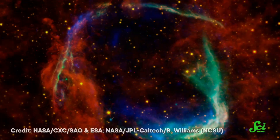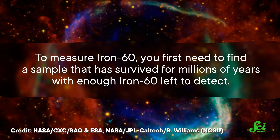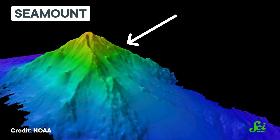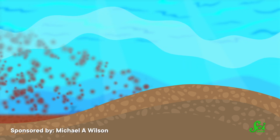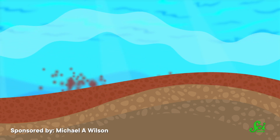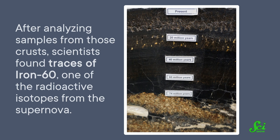The problem is finding iron-60. We're talking about atoms that came from space more than 2 million years ago. To measure iron-60, you first need to find a sample that has survived for millions of years with enough iron-60 left to detect. Researchers found that perfect sample at the bottom of the ocean — more specifically, in a section where sediment doesn't settle, like on the slopes of seamounts or in places with strong currents. In those places, the ocean floor is dominated by ferromanganese crusts, where metal particles shift from being dissolved in seawater to their concentrated solid form, accumulating only a few millimeters every million years. After analyzing samples from those crusts, scientists found traces of iron-60, one of the radioactive isotopes from the supernova.